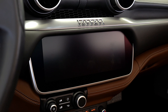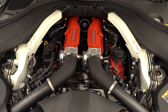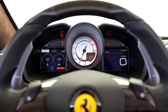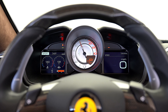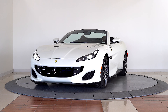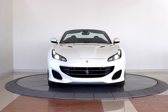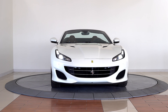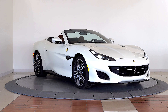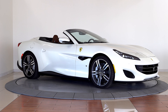The interior features Daytona style seats with inserts in Iroco Alcantara and upper part in Iroco Alcantara. Also included are colored mats with logo, aluminum driver and passenger footrests, and a foldable rear seat backrest.